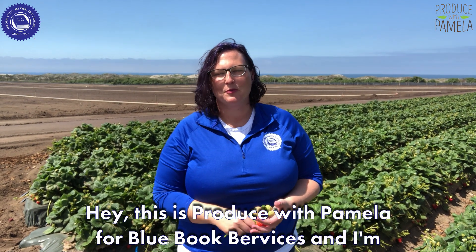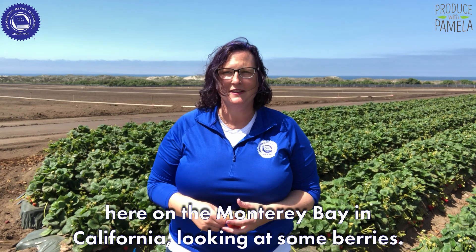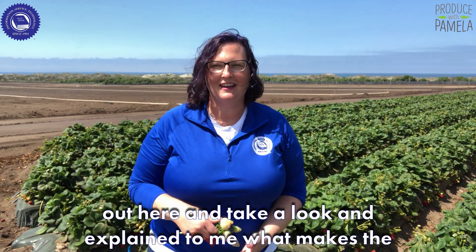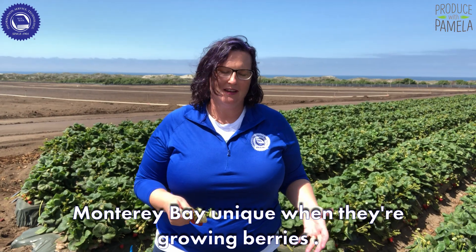Hey, this is Produce with Pamela for Blue Book Services, and I'm here on the Monterey Bay in California looking at some berries. Andrew and Williamson was kind enough to let me come out here and take a look and explain to me what makes the Monterey Bay unique when they're growing berries.